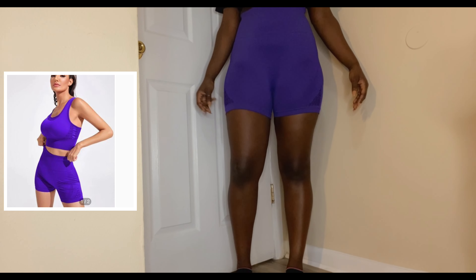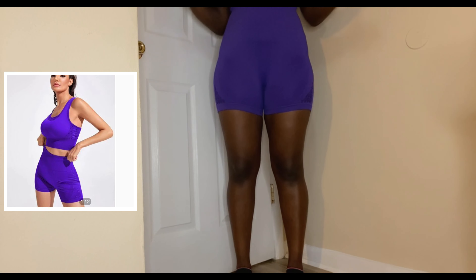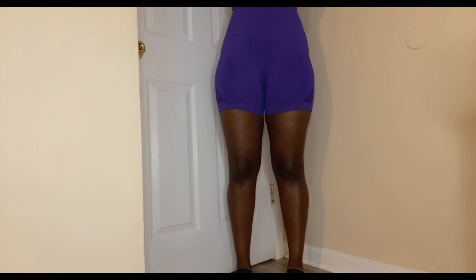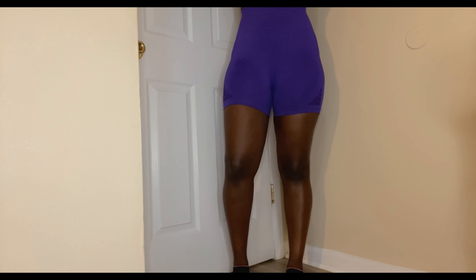Now to the activewear. This is my favorite color purple, so of course I love it. I like the small details on the side and I like how it feels, so I would give this a nine out of ten.